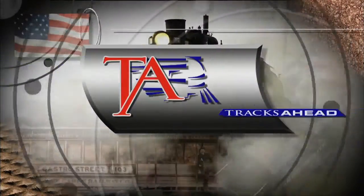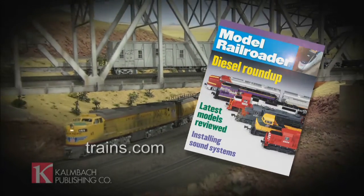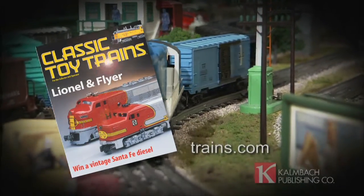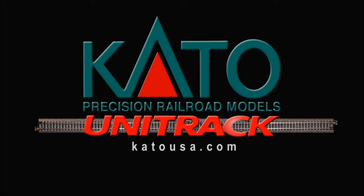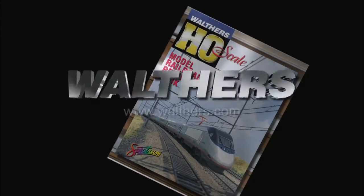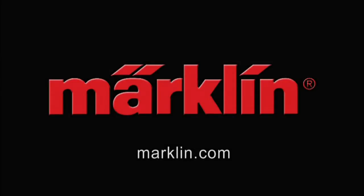Tracks Ahead, brought to you by Kalmbach Publishing Company, bringing you Model Railroader Magazine every month for over 65 years. And Classic Toy Trains, the magazine for operators and collectors of toy trains from yesteryear and today. Kato, manufacturer of Precision Railroad Models and the Unitrack system. Walther's, manufacturer and supplier of model railroading products serving the hobby since 1932. The Model Railroad Industry Association, a not-for-profit trade group for professionals in manufacturing, importing, packaging, or publishing model railroad merchandise. Markland Trains, a manufacturer of both European and American electric trains.